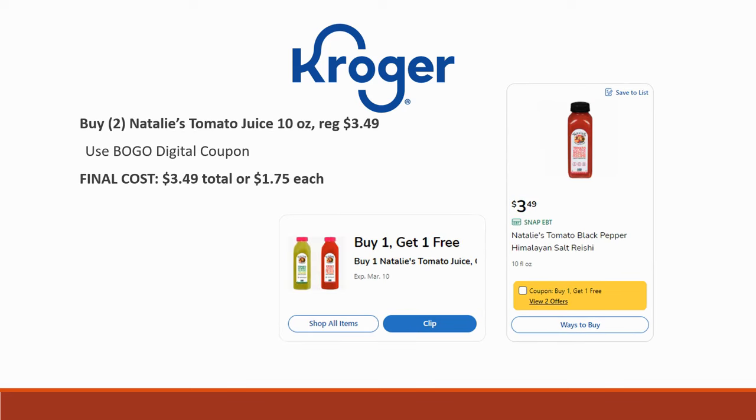Next deal is Natalie's Tomato Juice, 10-ounce. It's regularly priced $3.49 — grab two of them because we have a buy-one-get-one digital coupon. Final cost for two is $3.49 total, or basically $1.75 each.